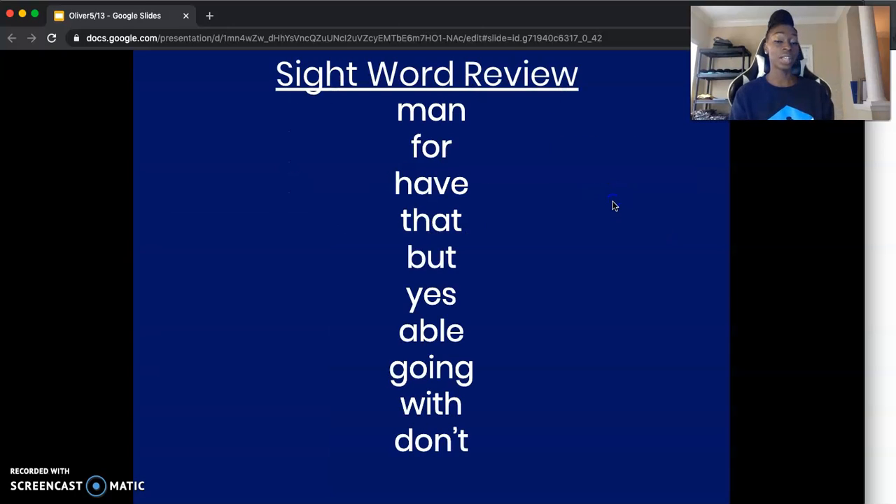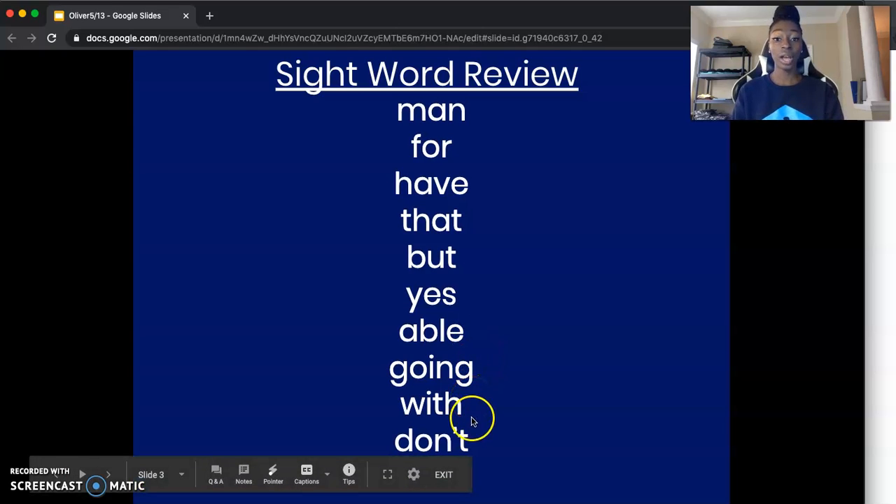Jumping right into our sight word review — repeating after Ms. Oliver: man, for, have, that, but, yes, able, going, with, don't.